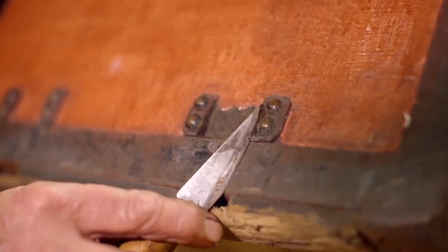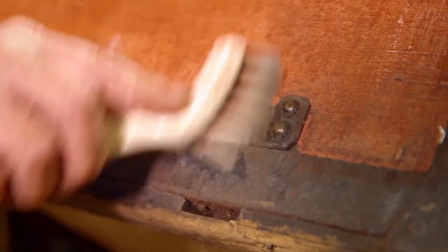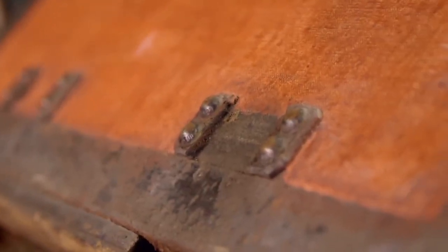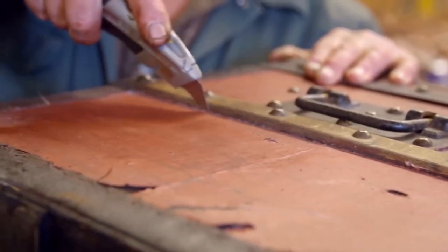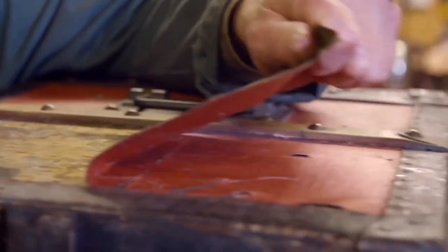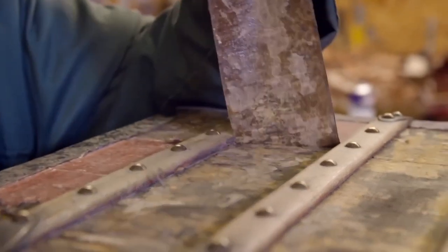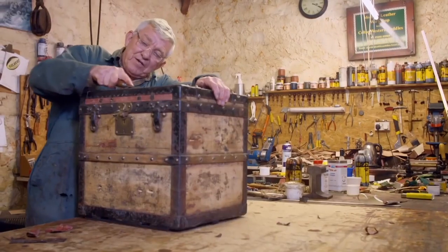The very first Louis Vuitton trunks, dating from the late 1850s, were light grey, soon followed by designs in beige and brown. Looking carefully, you can see the light brown canvas coming through — that is the original colour. As this canvas layer is non-original, Martin is removing it to replace it with a colour more in keeping with when the trunk was first built. It looks completely not a mess now, but the magic is about to start.